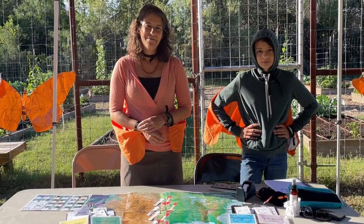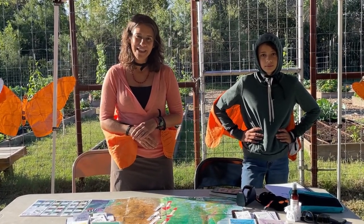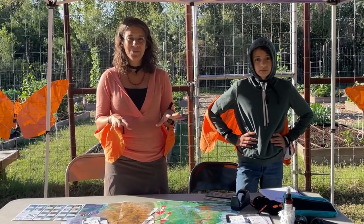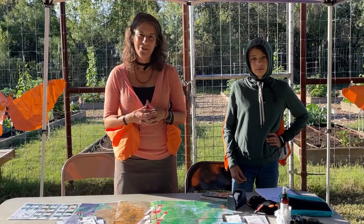Good morning! My name is Kathryn Sobieschik and I'm out here at the Butterfly Learning Center, which is right here with the Phil Harberger Park Conservancy. Today we're going to be following the journey of the monarch butterfly.